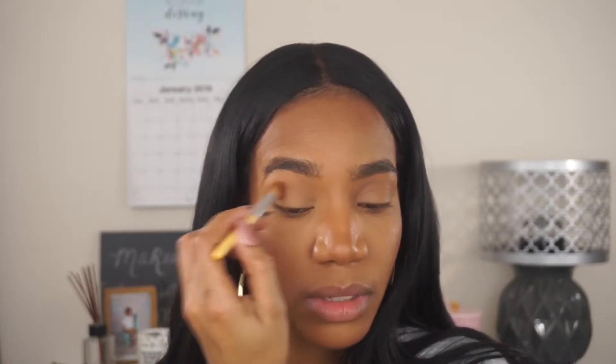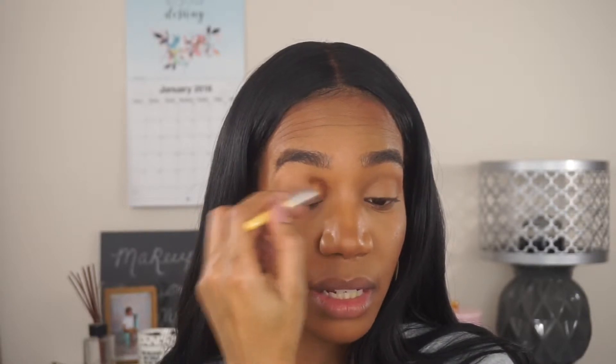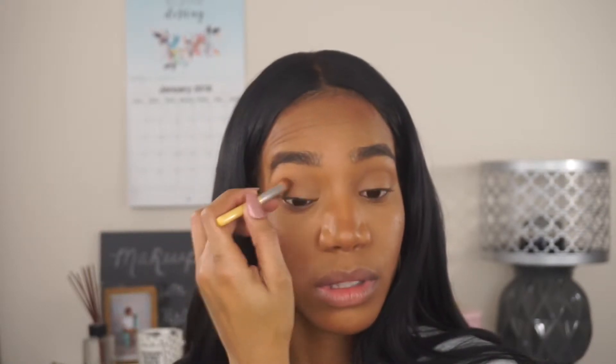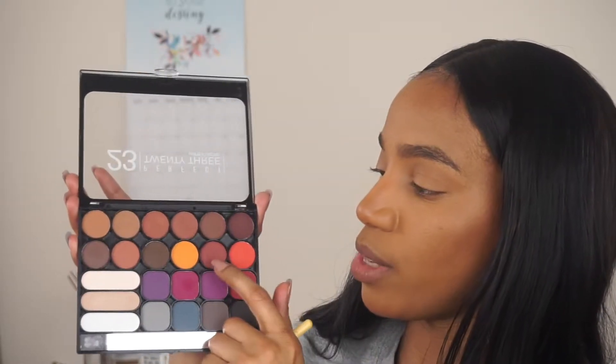I can see the difference — it doesn't seem to be skipping, which is a good thing, and the eyeshadow is applying evenly. It's hard to tell sometimes when you're doing your crease color because it's closer to your skin tone. I think I'm going to skip the darker brown and instead go into this red shade here, using a more tapered fluffy brush.